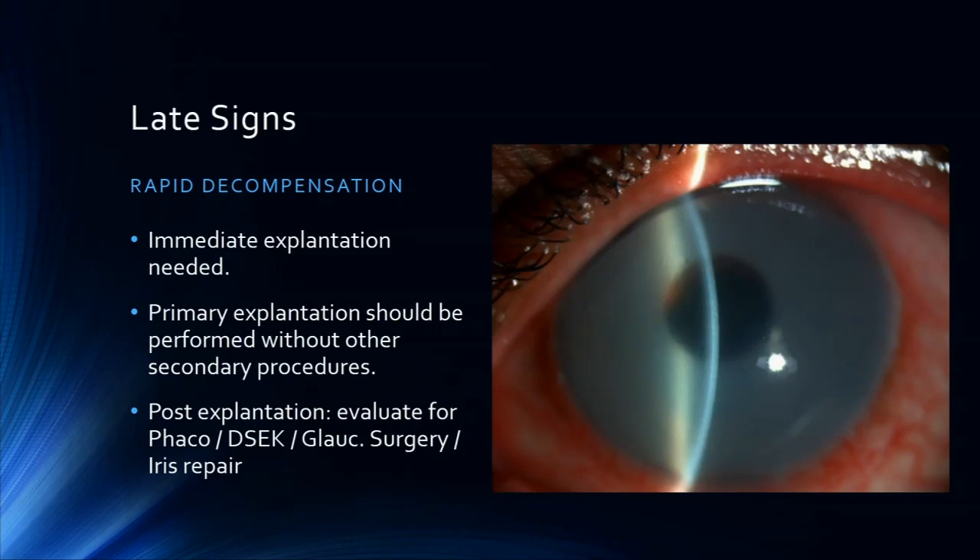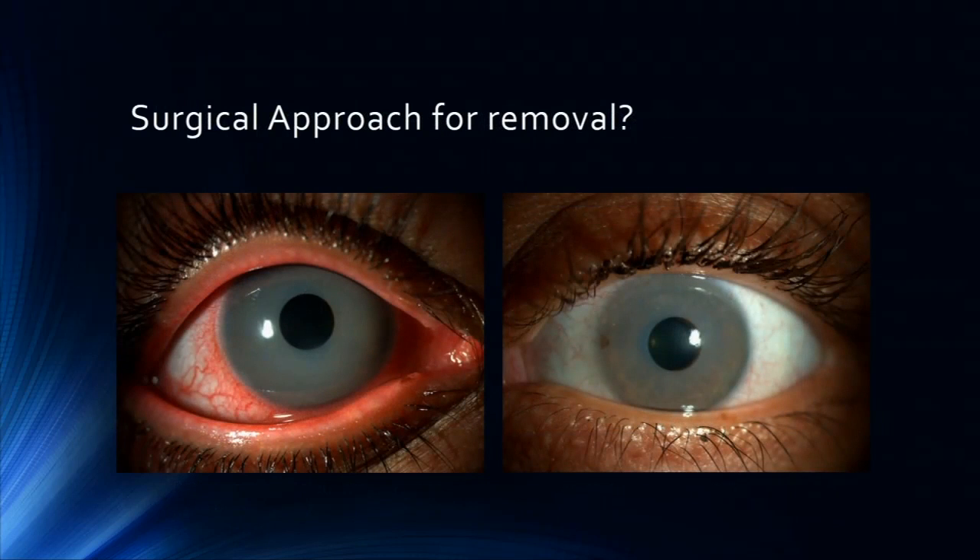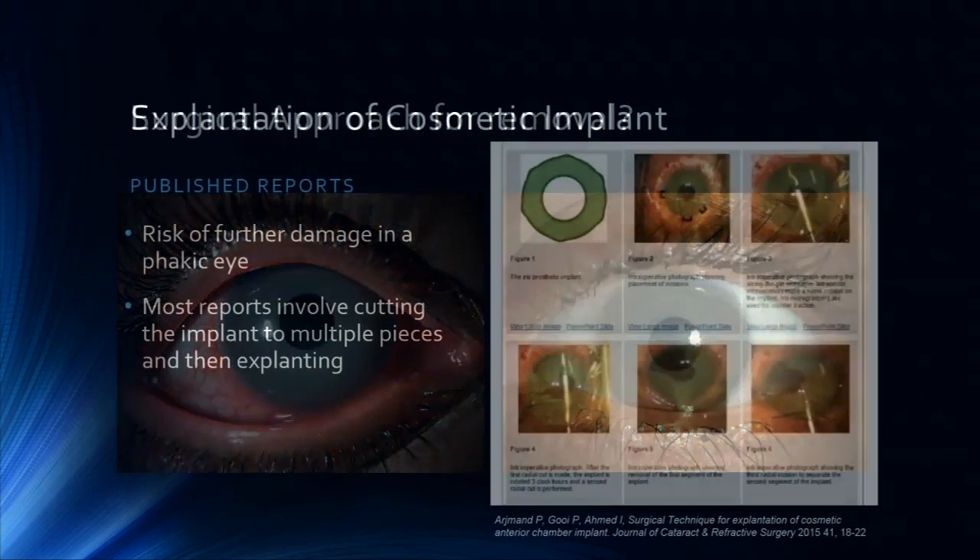In the clinical studies and the literature, more than half required a secondary or tertiary procedure, including phaco, DSAEK, glaucoma surgery, and iris repair. This is a patient three months post-op. Some of them from far look pretty good and they're all on steroids. They've been told that after six months on steroid drops their eyes will get better, so a lot of them are in disbelief.